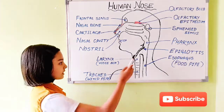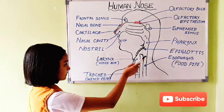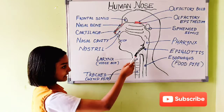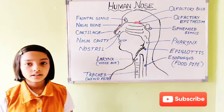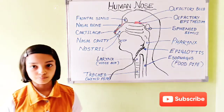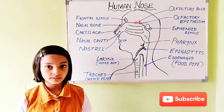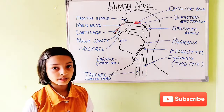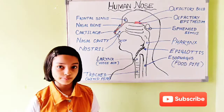Between the larynx and the oesophagus, there is a small structure known as the epiglottis. The epiglottis separates the food pipe and the windpipe. When we swallow food, it doesn't let the food go to the windpipe, and it doesn't let the wind go to the food pipe.